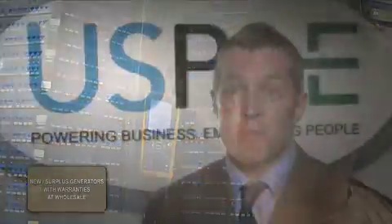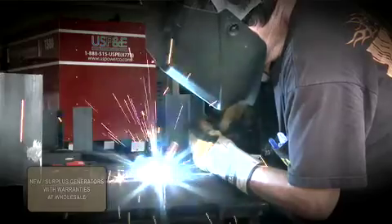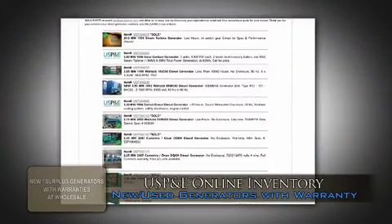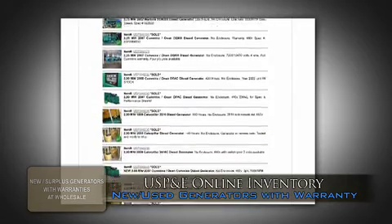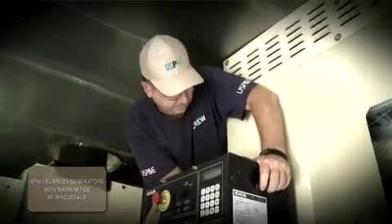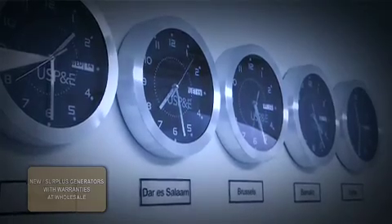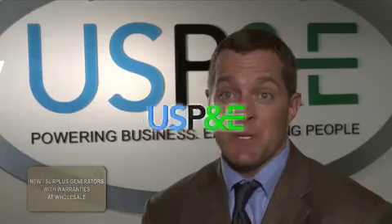We have new, used, and surplus generators that will meet any need our customers have. We sell a customizable turnkey solution for our clients so that no matter what they need and no matter how soon they need it, we can supply it via land, sea, or even air freight worldwide with startup technicians on site. Whether it's in Iraq or Mali, Africa, Australia, or just down the street, US P&E has extensive experience meeting our customers' needs in a pinch.